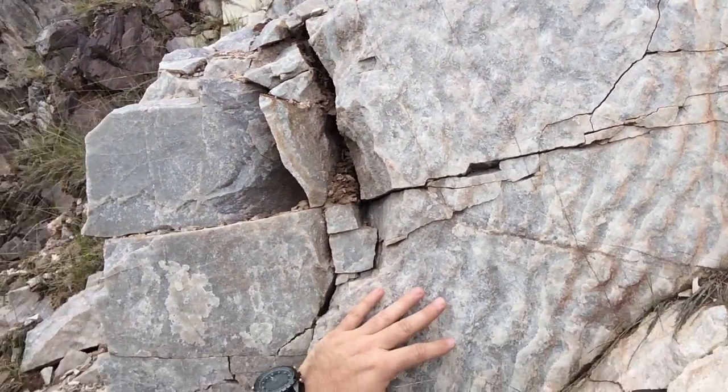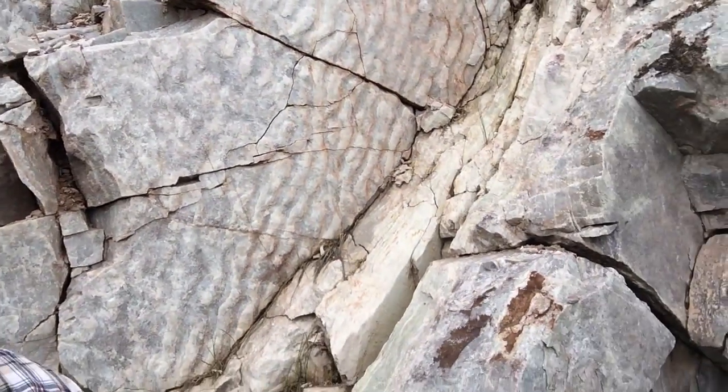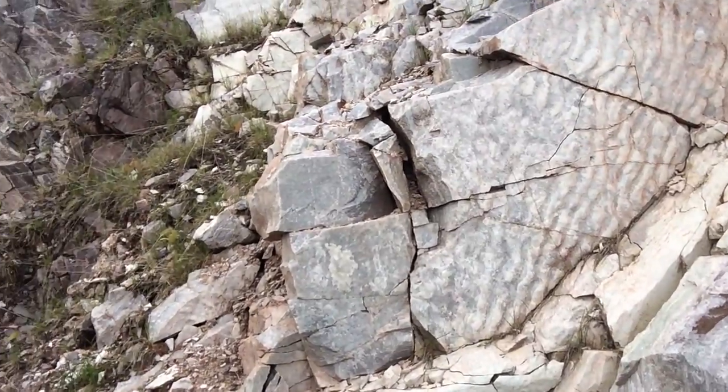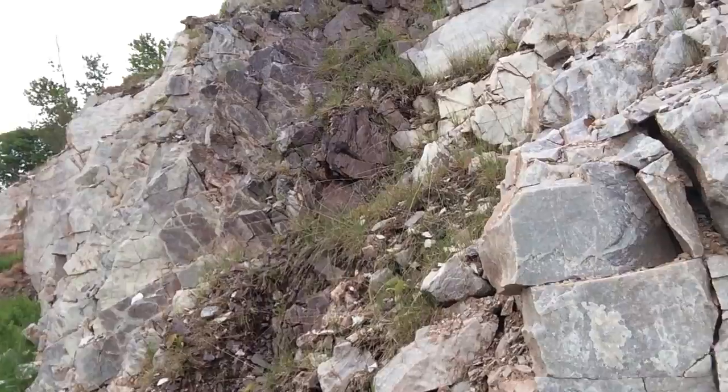What's even more extraordinary about these ripple marks is that these rocks are no longer sedimentary. They've been metamorphosed, in my opinion — they've turned into quartzite. So this was sandstone, but now it's quartzite.